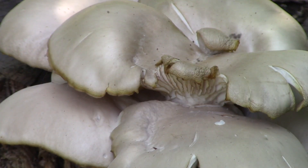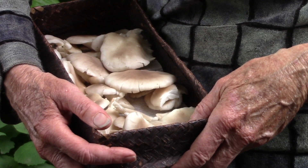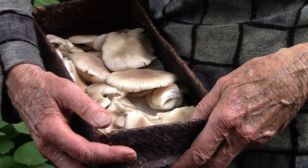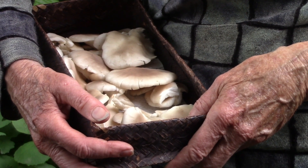Smaller pieces turn crispy quicker, so remove them before the larger ones are ready. I'm sure there are many more ways to experiment with these versatile mushrooms. As with any new food, eat these in moderation. Take a small amount to see if your digestive system can handle it or not.